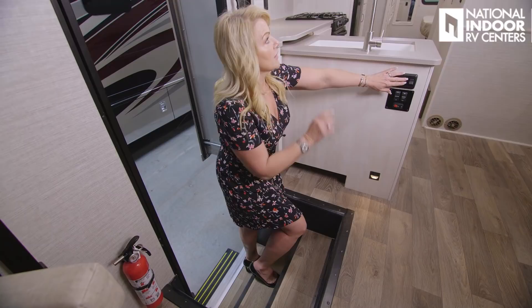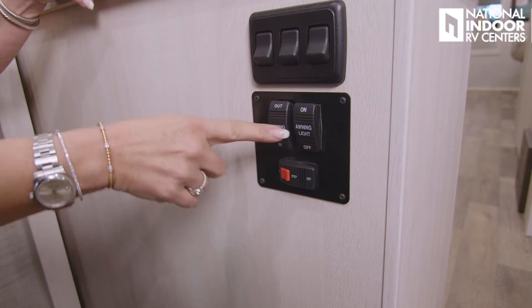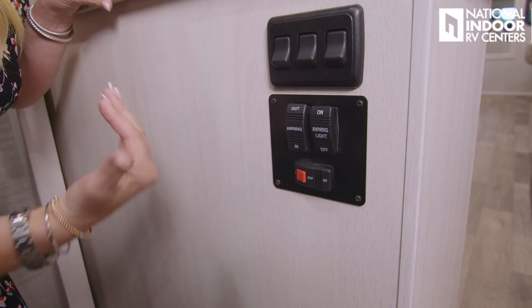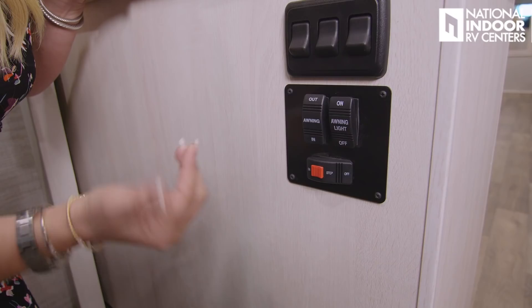Then we've got the lights for my dinette, our awning in-and-out button, and our awning light on-and-off. This is for our power step — once I'm at the campground, I don't want the step to keep going in and out every time I open the door, so I can turn that off and it will stay out when I open the door.